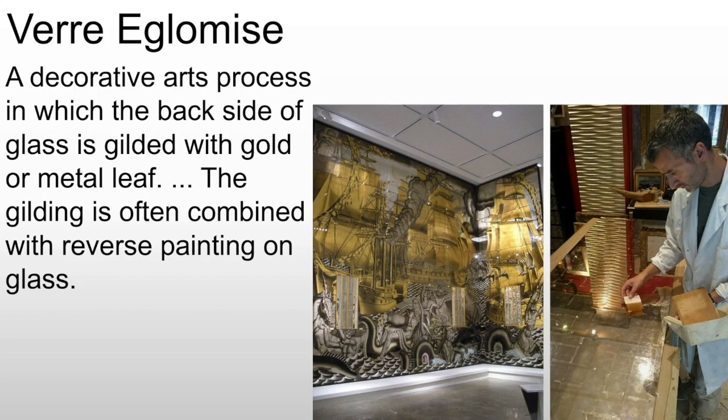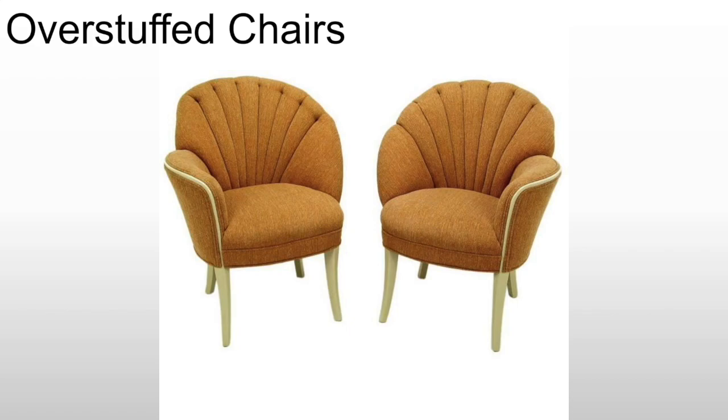We will see something called Verre Eglomisé — and I'm probably horribly mispronouncing that. This is basically gilding the back side of glass after having done reverse painting. You reverse paint on the back side of the glass, and then gild right over that reverse painting, usually with silver and gold. You can see the use of the leafing here. It's a very interesting technique that speaks directly to Art Deco, although you see something similar appearing in the 1970s in cheaper home decor items.